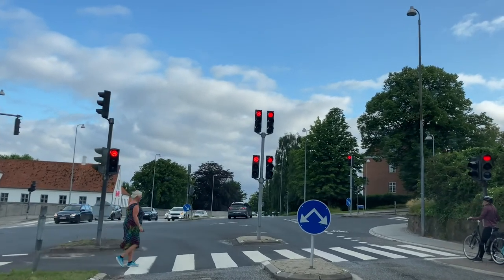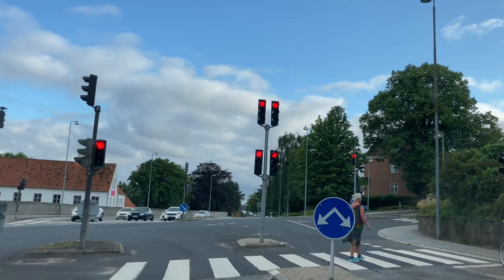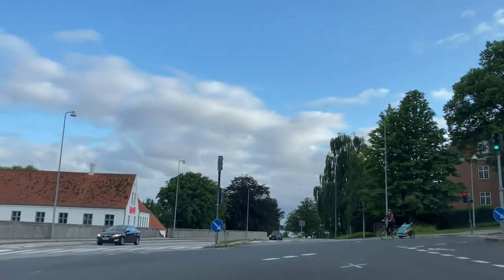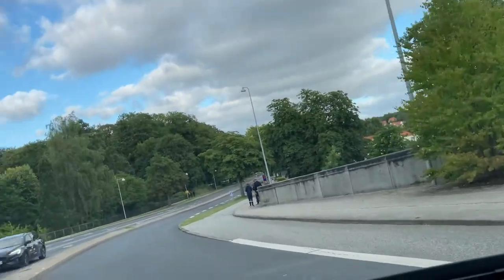Now this is a crooked, hilly road, so it's not my camera that's all askew. Here I have to be really careful because I actually had an accident here when I was about 20 years old.